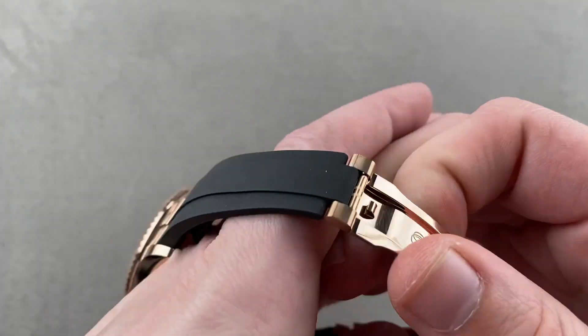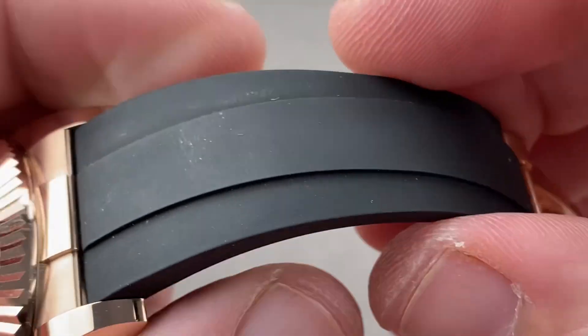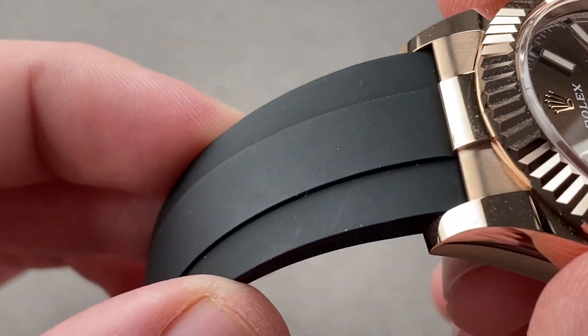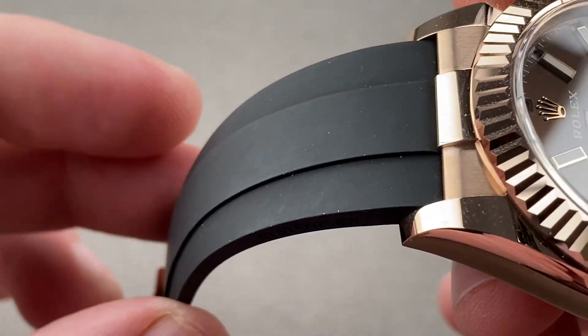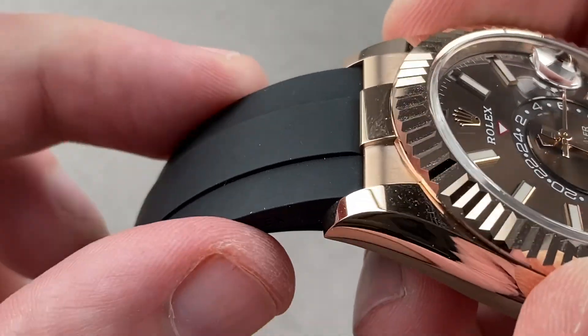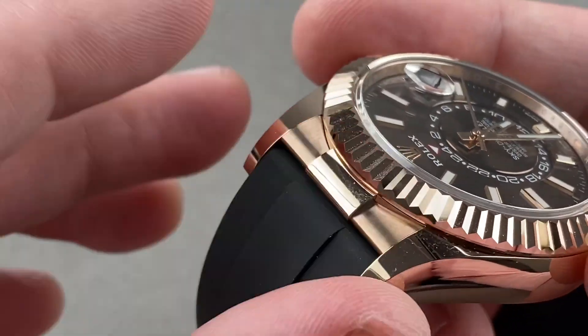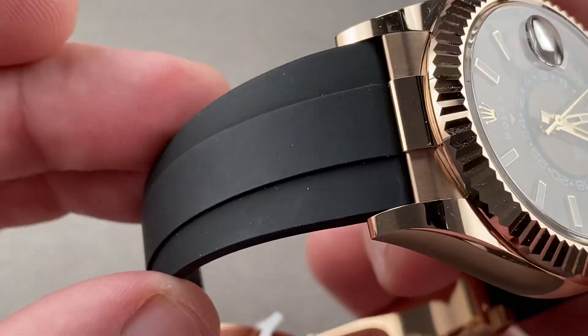I call this a bracelet because Rolex calls it a bracelet, and it is. Inside the OysterFlex — that is its name — is a nickel titanium alloy that is enormously flexible but will not tear. As a result, this cannot be cut to length or trimmed or torn the way a conventional strap can. It's fully integrated into the case band, so no daylight shows, and then there's a ridge running down its center to emulate the lines of a bracelet.